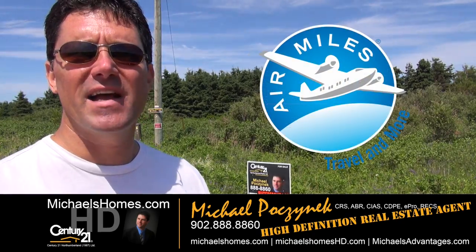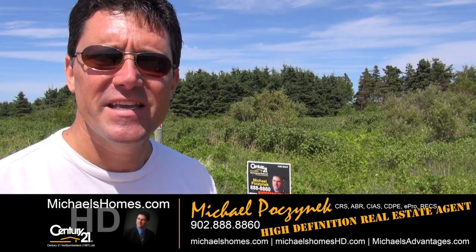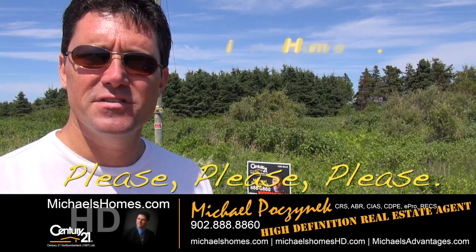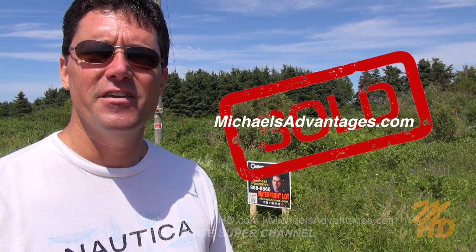That concludes my coverage of my SeaWatch St. Lawrence waterfront lot via aerial drone. Thank you very much for watching my video. Please make sure you subscribe to my YouTube channel at michaelsholmeshd.com and my weekly newsletter at michaelsholmes.com for PEI real estate tips, tricks, traps, and new listings. And if you're looking for a really excited, enthusiastic, information technology-type real estate agent here in PEI, make sure you check out Michael's Advantages.